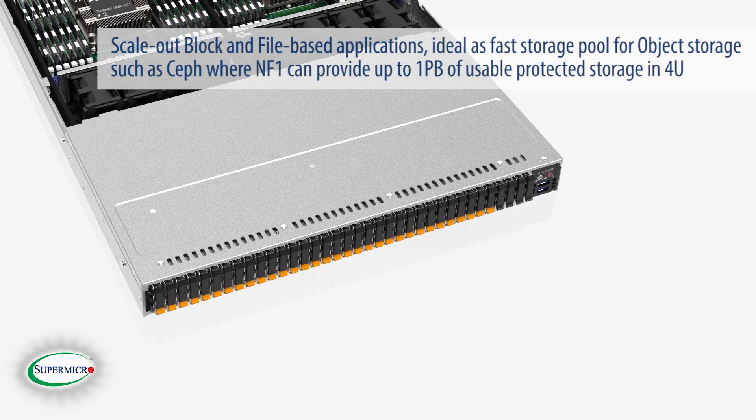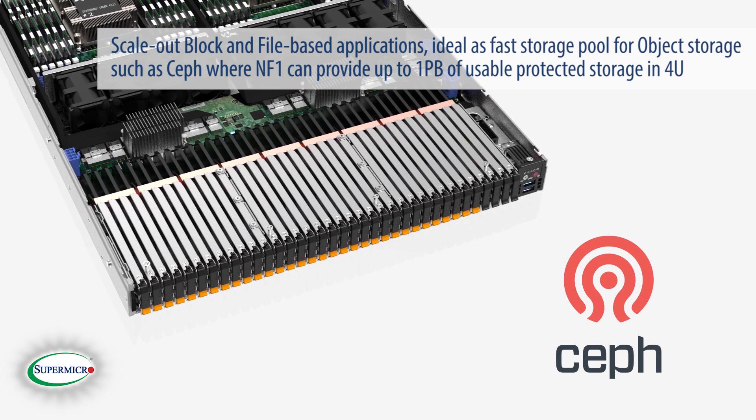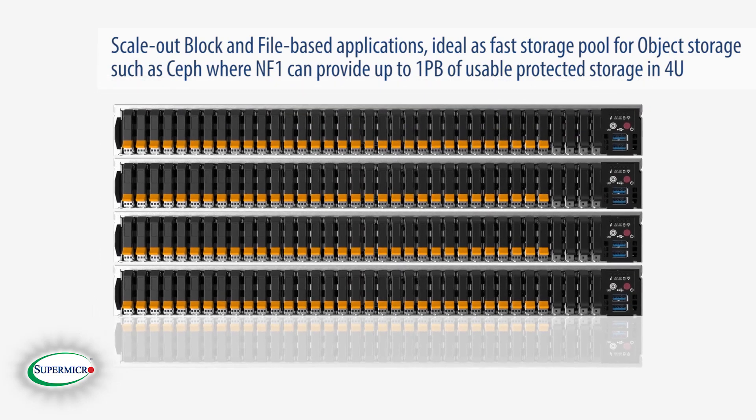Scale-out block and file-based applications, ideal as a fast storage pool for object storage such as Ceph, where NF1 can provide up to 1 petabyte of usable protected storage in 4U.